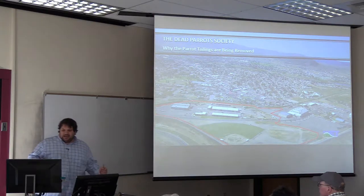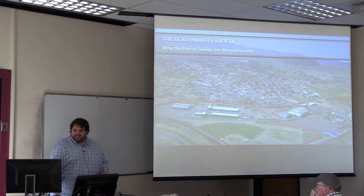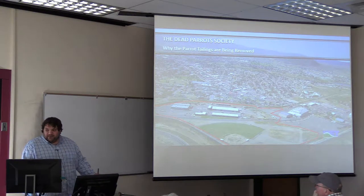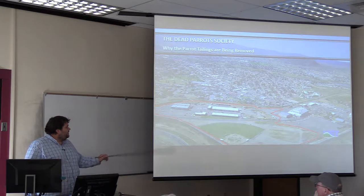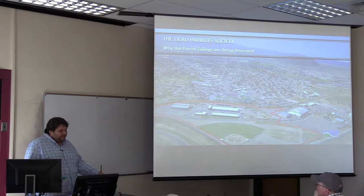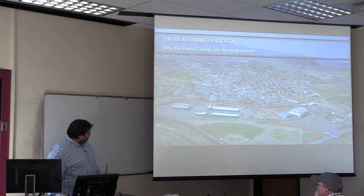I came back to Butte in June and the decision had been made to remove the Parrot tailings. Everybody was asking why we want to remove the Parrot tailings — it's pretty expensive. I've been gone four years and I really just wanted the opportunity to give a summary view on the scientific rationale for why the Parrot tailings need to go. I'm not in any official capacity, so that's my disclaimer.